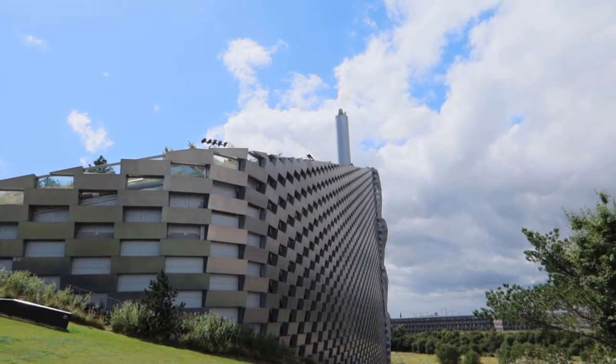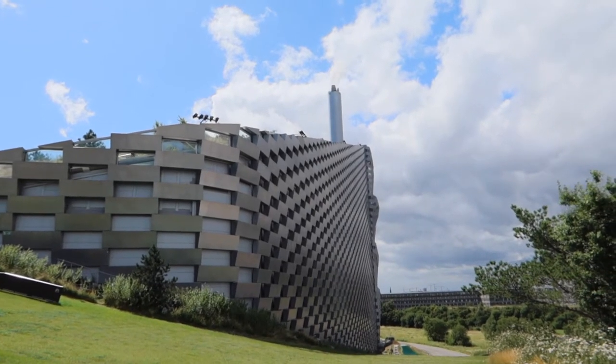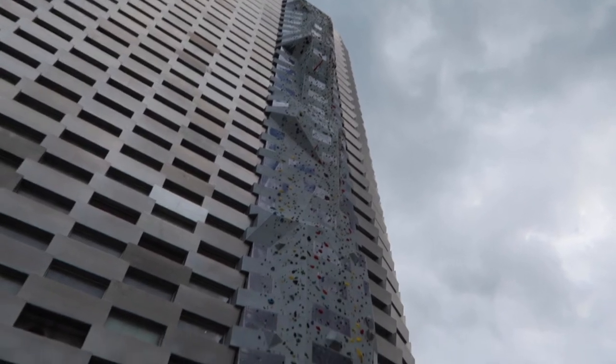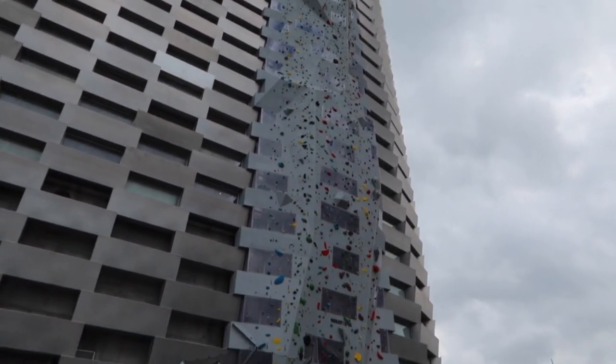The biggest climbing wall, which is attached on the side of the actual building, has a height of 78 meters. That also requires that you need to have a special certification to actually be able to climb it.